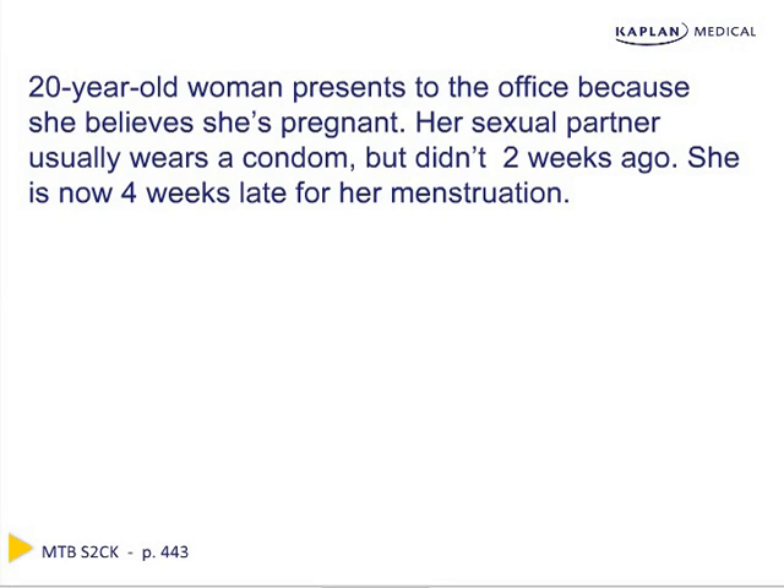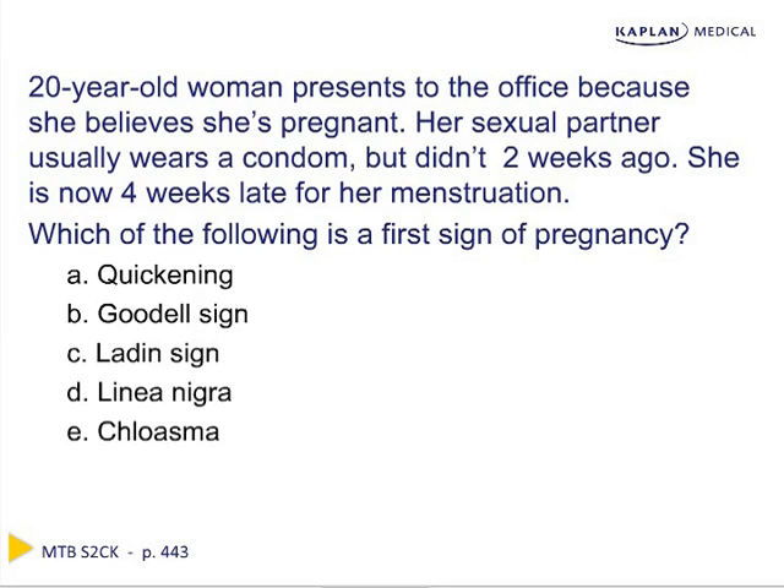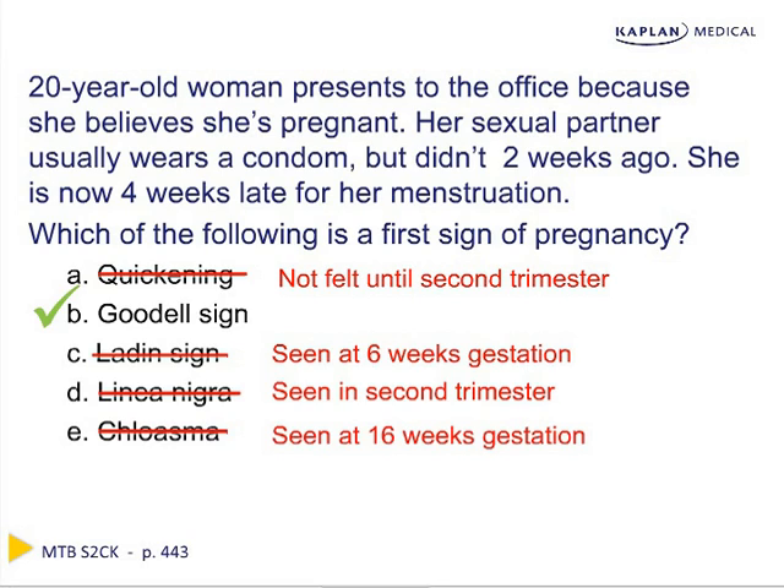In our next case, a 20-year-old presents believing she's pregnant, and we're asked which is the first sign of pregnancy. The options are quickening, Goodell's sign, Ladin's sign, linea nigra, or chloasma. All are signs of pregnancy, but the first is Goodell's sign, seen at approximately four weeks gestation, manifesting as softening of the cervix. Quickening is not felt until the second trimester. Ladin's sign is not seen until about six weeks. Linea nigra appears in the second trimester, and chloasma at about 16 weeks.